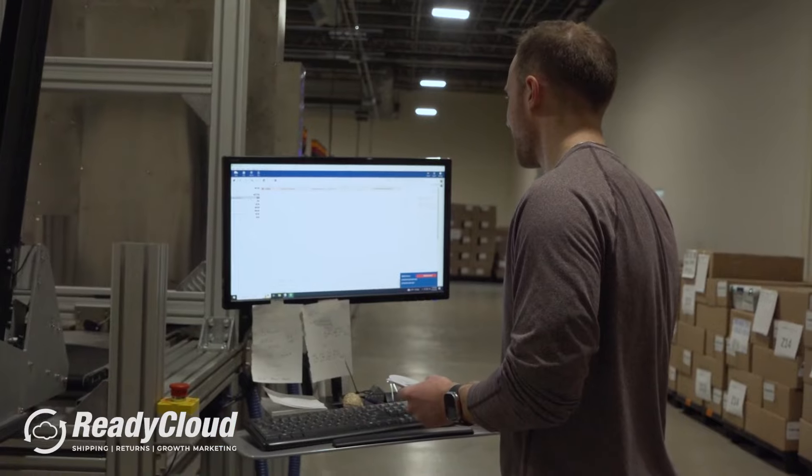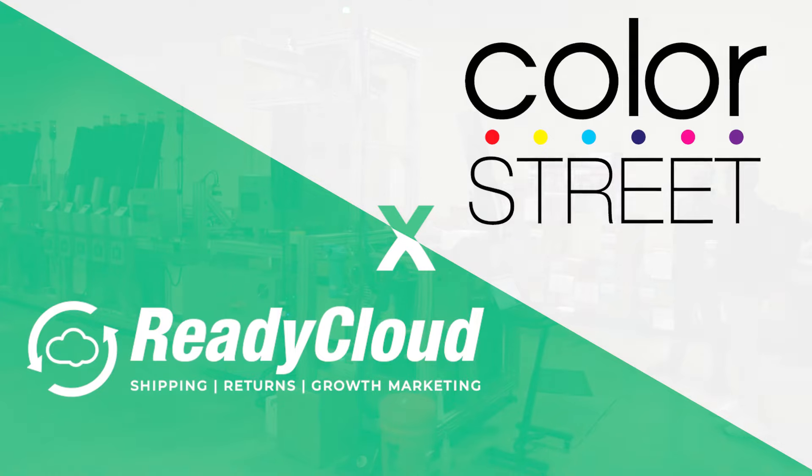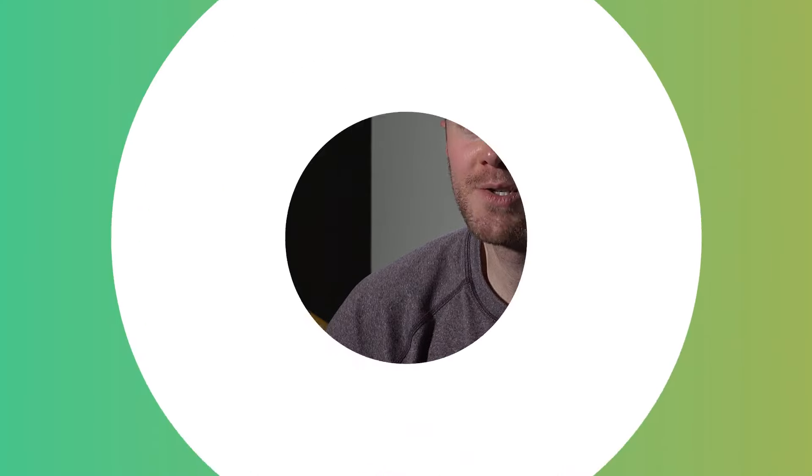Our equipment that the software is connected to, we could easily do about 600 orders in an hour. My name is Morgan Riley, and I'm the warehouse operations manager.